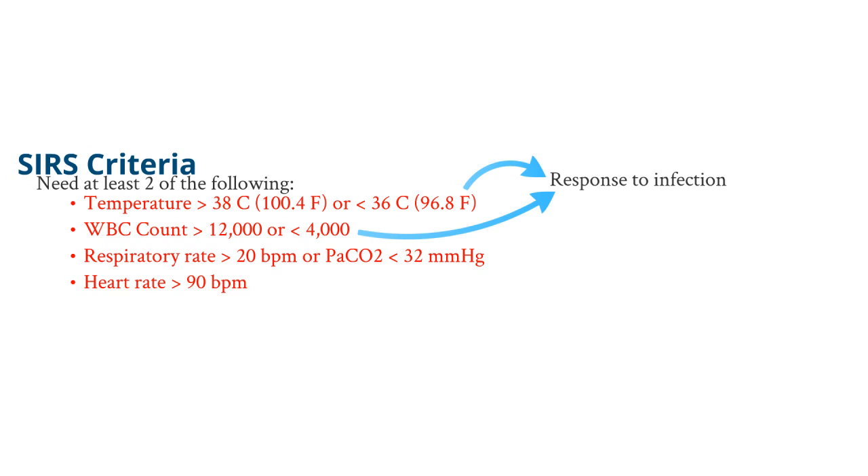Third, you need a respiratory rate greater than 20 breaths per minute or a PaCO2 less than 32 mmHg. This is likely due to the fact that if you have an underlying infection, you have an underlying metabolic acidosis. So the body needs to compensate by creating respiratory alkalosis to breathe off that excess acid, meaning you breathe extremely rapidly when infected.